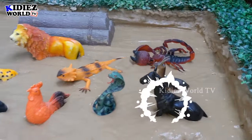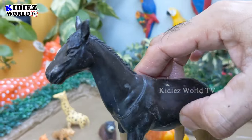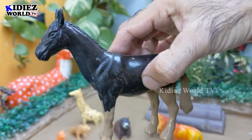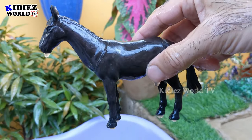The next one we have is a horse — a big animal. He has lots of things in the forest, as the horse is also a herbivore animal. Let's make him clean. Here we go, horse!